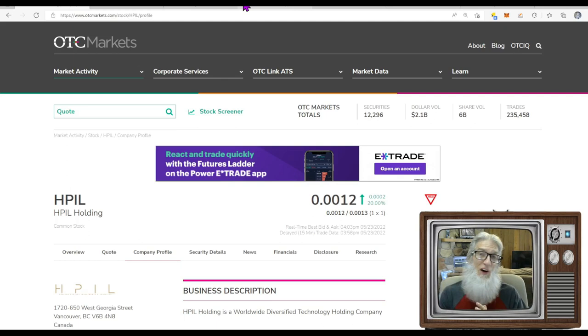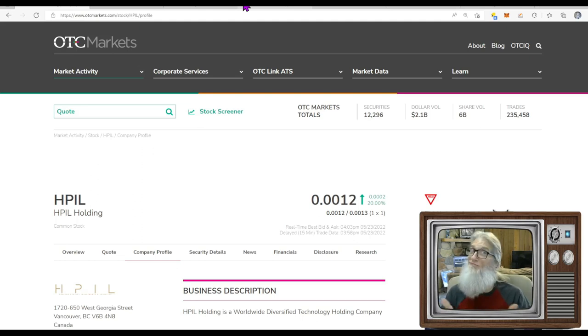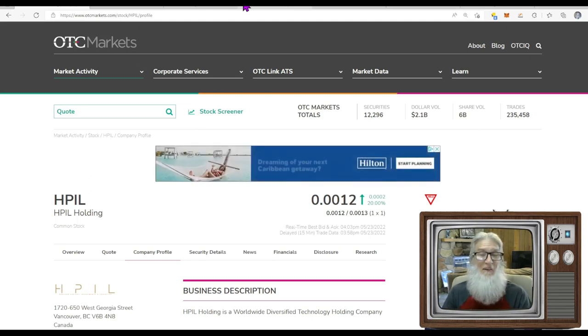The first stock we're going to look at is HPIL — HPIL Holdings. We're going to do our initial due diligence on otcmarkets.com. This is my go-to site for all OTC stock references, updated every single day by the SEC and FINRA. Come here first, then go searching — it makes life a lot easier.